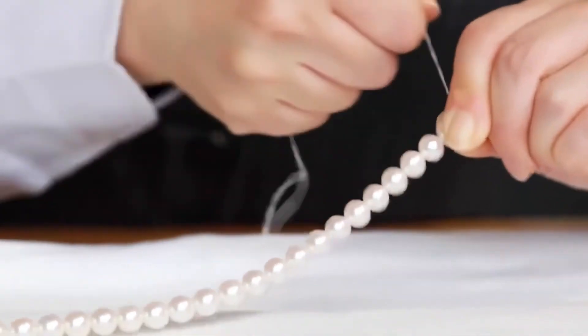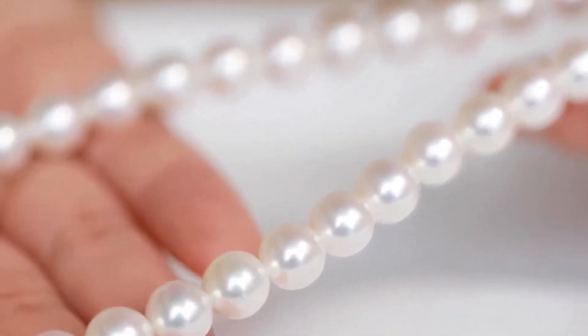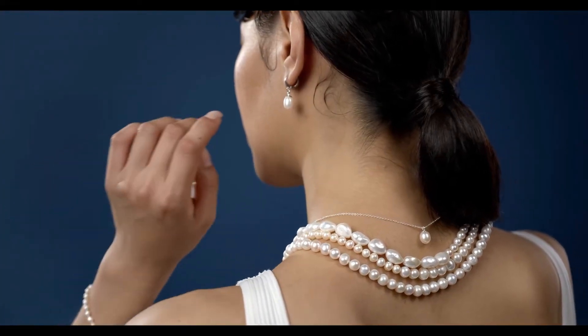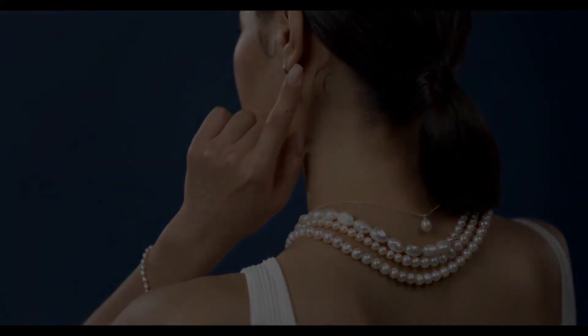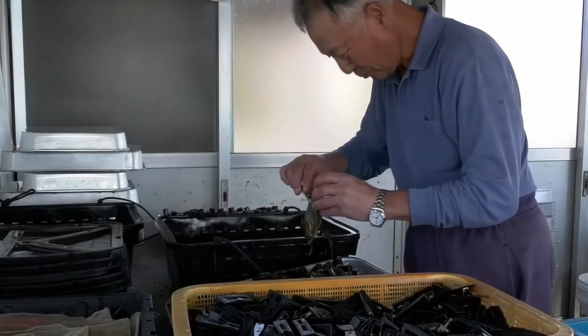From growing the oysters in the clean waters of Ago Bay to picking the best pearls for fancy necklaces, each pearl shows how beautiful nature is. Only the very best pearls become jewelry that looks elegant and special, like a shiny necklace you might wear for a big party. That's all for today from Back to the Barn — join us next time to learn more fun stories about where things come from.